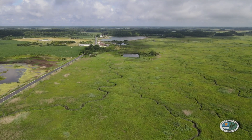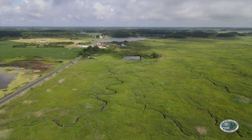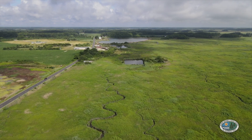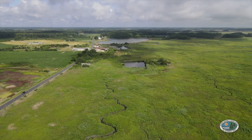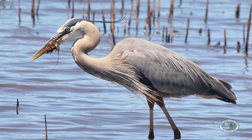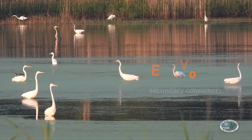This is important because the insects, crabs, shrimp, and worms that dine on detritus are a food source for larger animals, such as raccoons, fish, and birds. Animals that eat other animals are called secondary consumers.